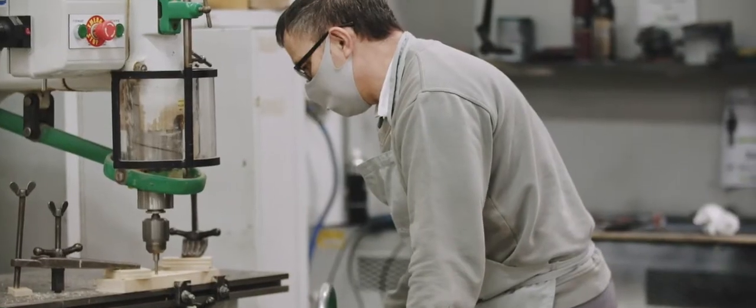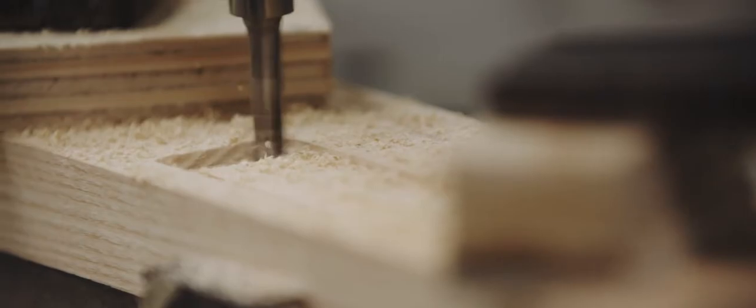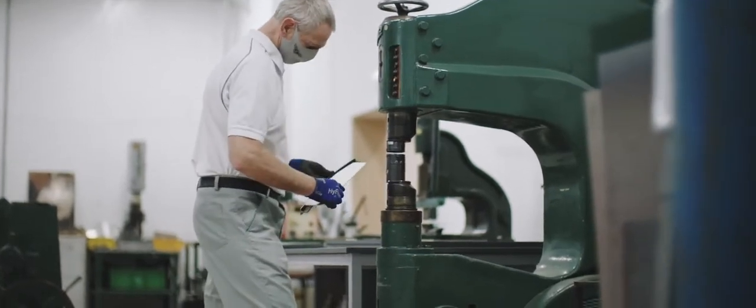Recreating designs from the 1920s is an incredibly difficult and complex process. Fortunately, here in Mulliner, we have a large group of talented craftsmen working in metal, and in wood, and in leather, that enable us to utilise those skills and look back at the designs from the past to create this new car.